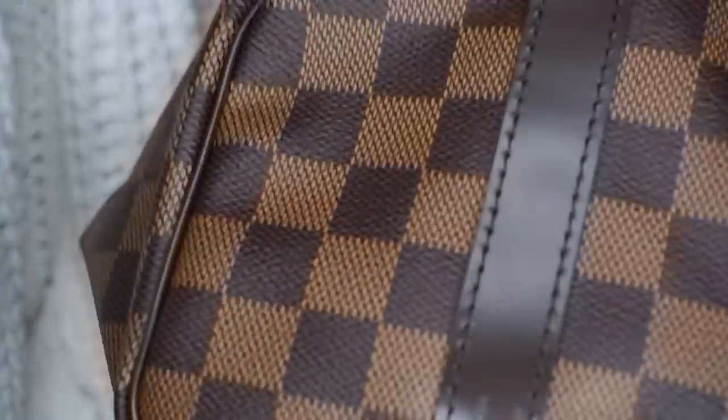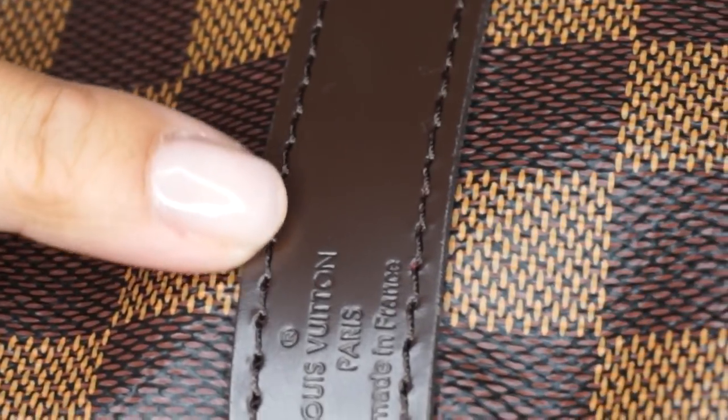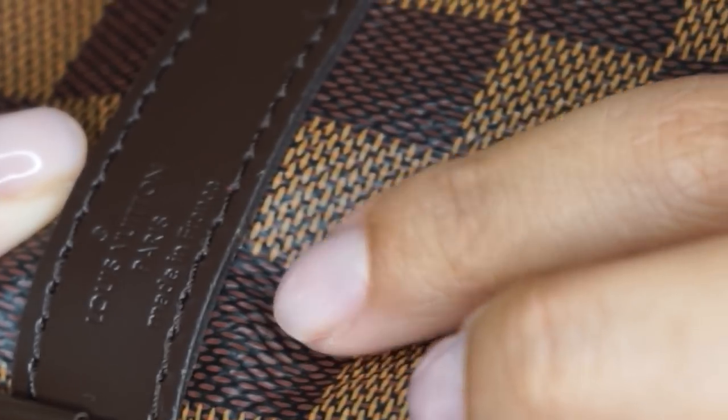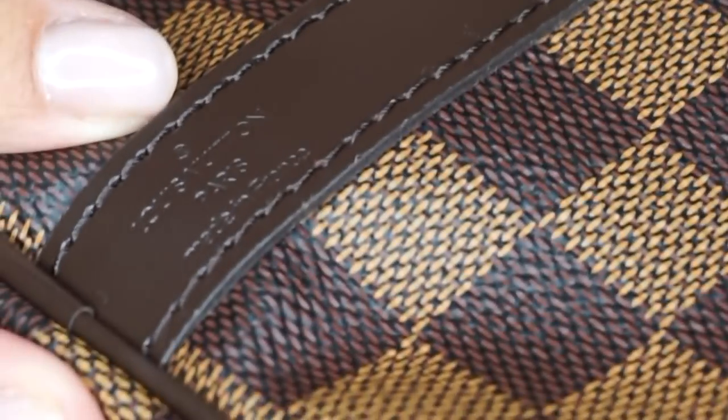I don't know if you guys can see — let me zoom in. Do you guys see how messed up this side is? How this side is really nice and just finished really nicely, and then this side has a bunch of little pulls here all along the edge. Can you see — is that picking up on camera?